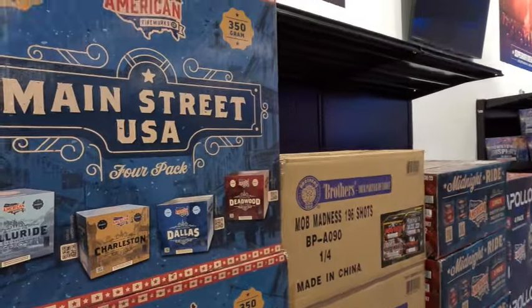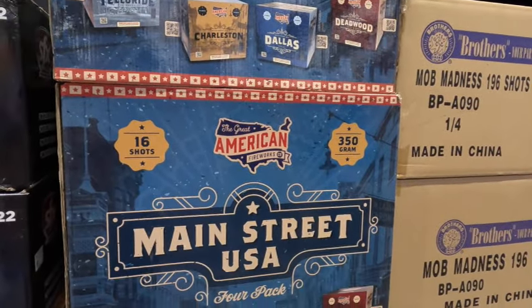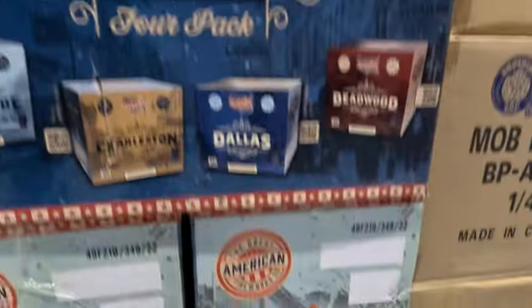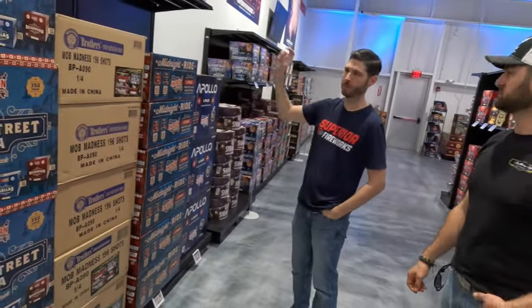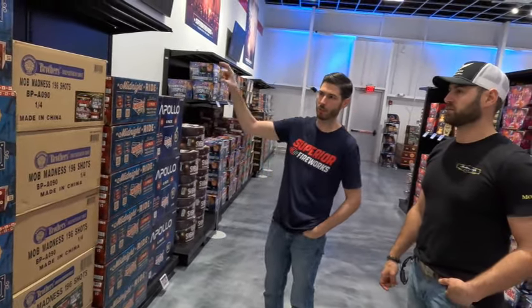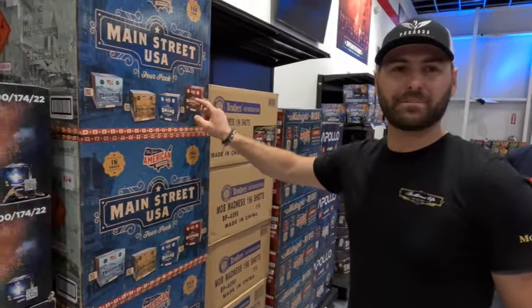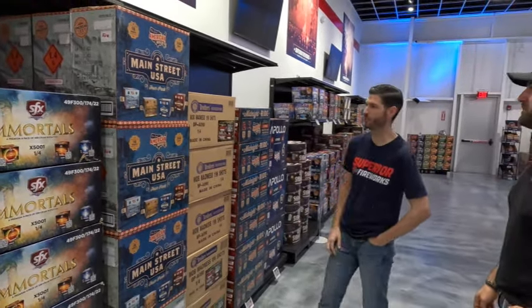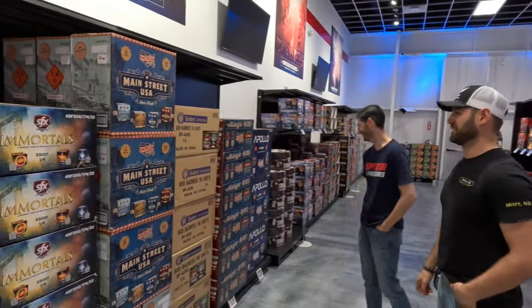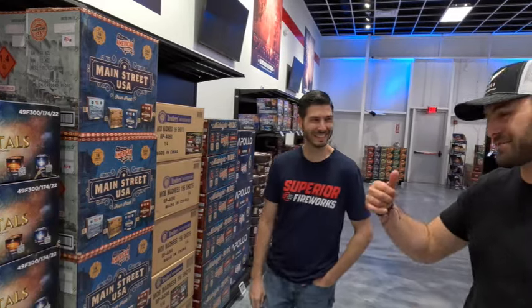Main Street USA — a new 350-gram set from this past year, very popular, great price point, shoots really well. They all shoot kind of like rapid four shots at a time — four and four and four — so you get these little bursts. Each of the four cakes has different effects but they're all very nice. Love the labeling — we were looking for historic main streets around the country and Deadwood made the final cut. It's only three hours from us! You'll have to come visit.